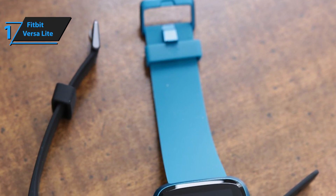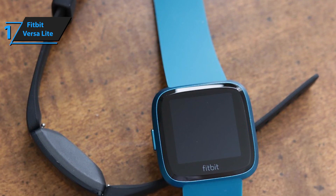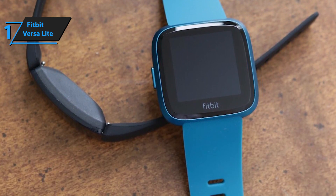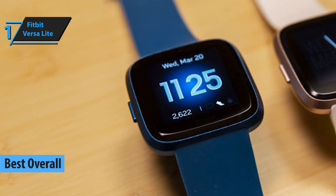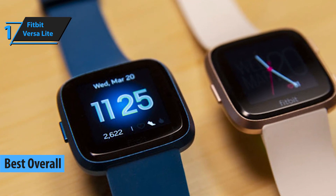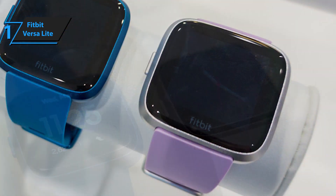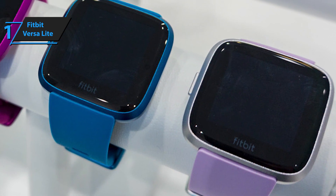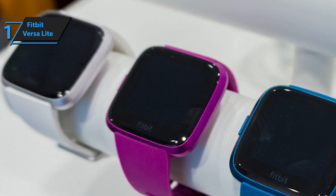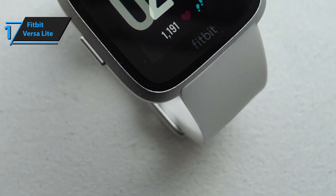Frankly speaking, budget fitness trackers and smartwatches are not generally anything special. Most models are just plain, lack some of the most basic tracking features and functions, and they usually are all the same. Fitbit's Versa Lite is a direct opposite of this definition. Just like most high-quality smartwatch models, the Fitbit Versa Lite is available in several color styles, including Charcoal with Silver Aluminum, Lilac with Silver Aluminum, Marina Blue with Marina Blue Aluminum, Mulberry with Mulberry Aluminum, and White with Silver Aluminum. The same materials were used for the construction of each style; they're only different aesthetically.